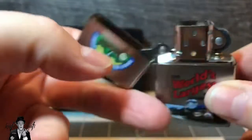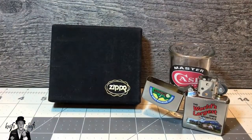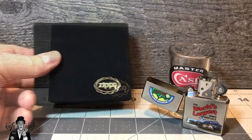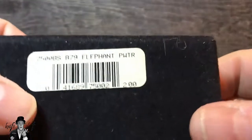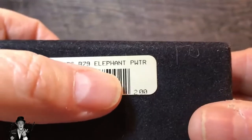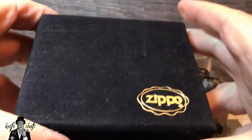This particular Zippo lighter has not even been used yet. We also have something in the box back here — remember I said a couple of Zippos? This second Zippo comes in a beautiful presentation box. It only cost two dollars when it came out, and it says 'B79 elephant pewter.' It's pretty old, because Zippo lighters cost a lot more than two dollars now.